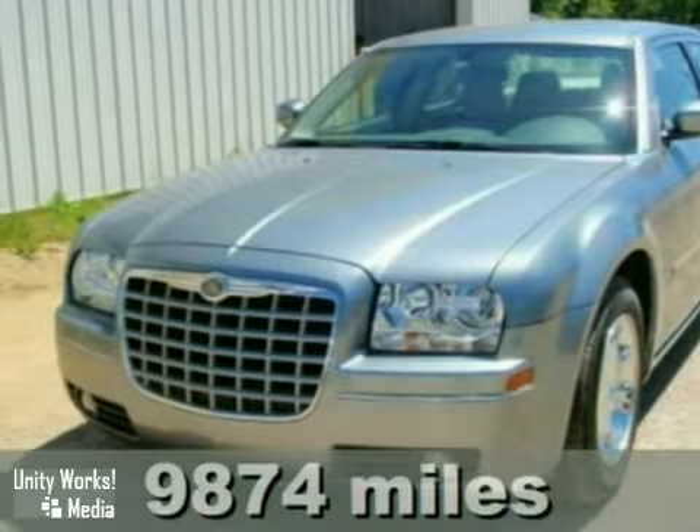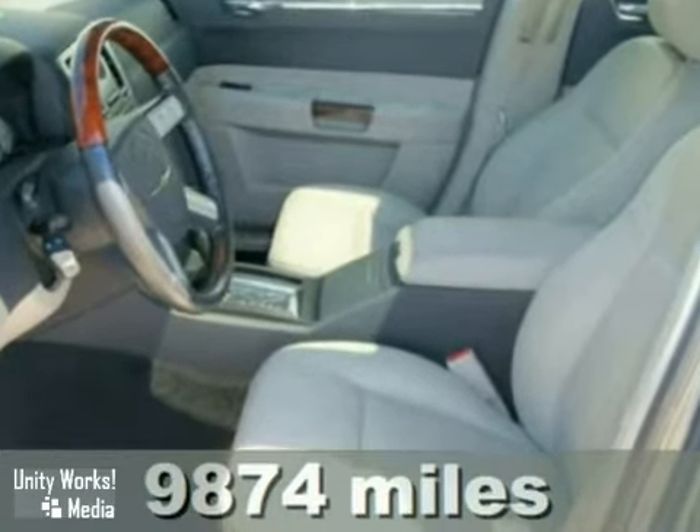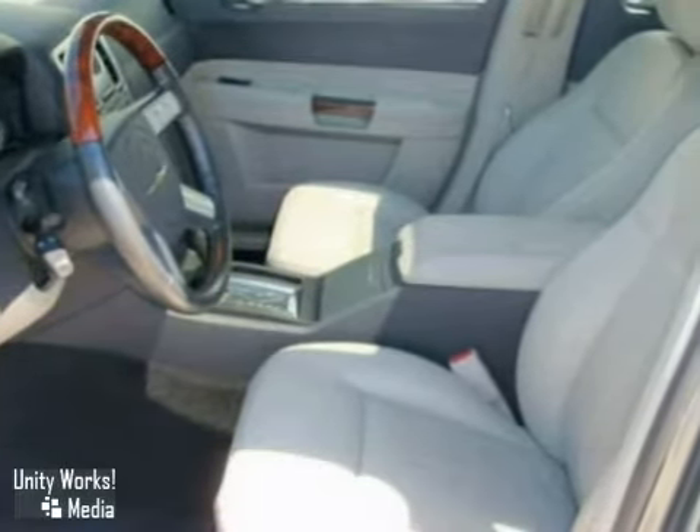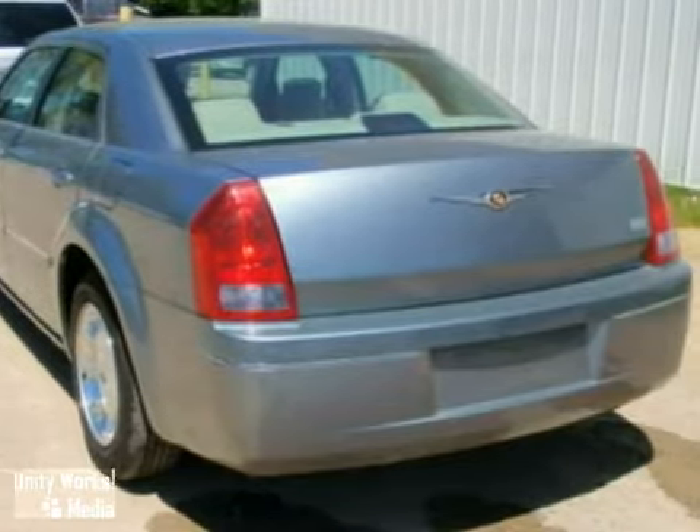Here's a 2006 Chrysler 300. This vehicle has power windows, locks, and mirrors, a CD player, and air conditioning. And with power heated leather seats and a sunroof, it won't be here long. Come in for a test drive today.